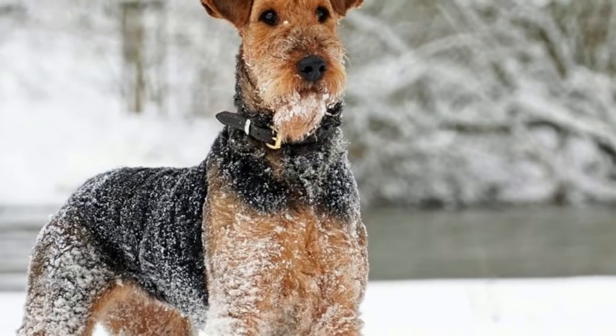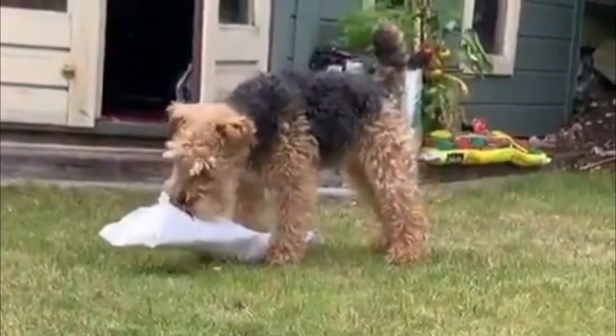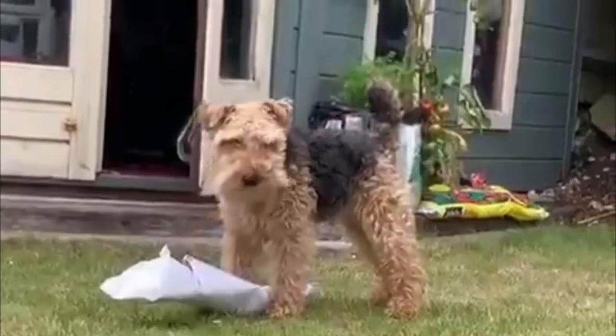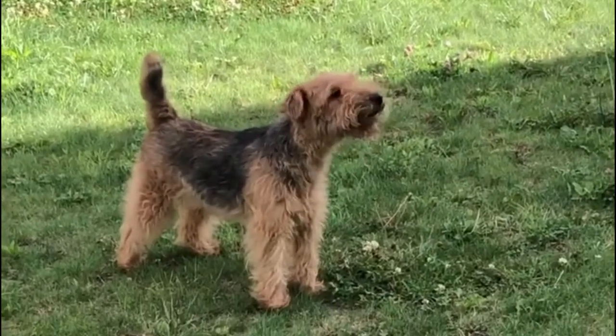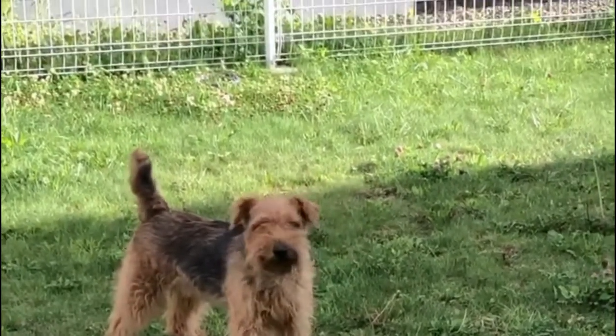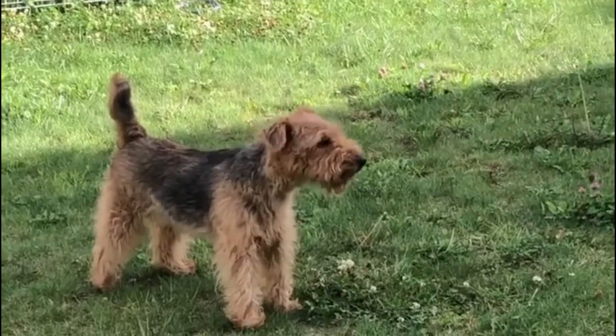History and origin. The Welsh Terrier is an ancient breed. As its name implies, the first dogs were developed in Wales. They became popular in the middle of the 19th century. The first individuals were developed for hunting rodents and foxes, but the dogs' strength of character, loyalty, and endurance won their partners' hearts.